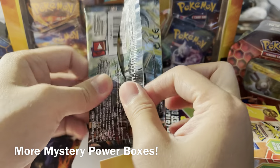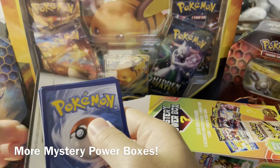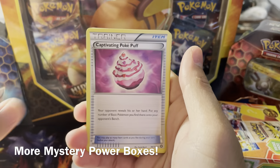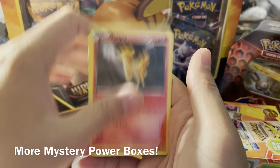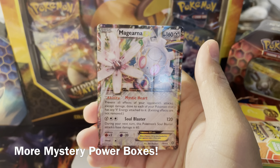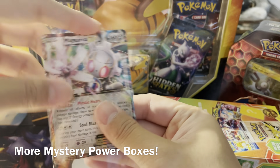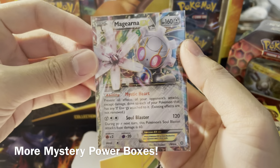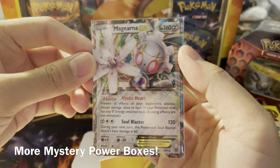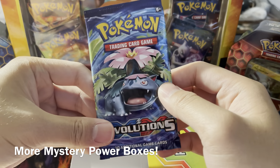We have Steam Siege here — let's just get Steam Siege over with because I don't think anyone's really the biggest fan of Steam Siege. Here's your code card. One, two, three from the back. Tangrowth to start it off — well, from Steam Siege maybe there's a banger. We did get a banger: it is Magearna EX! Let's go ahead and take a look at that, putting it in perfect fit sleeves.